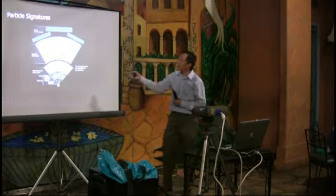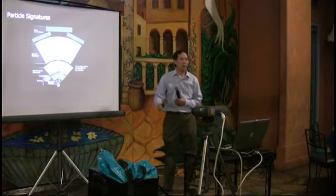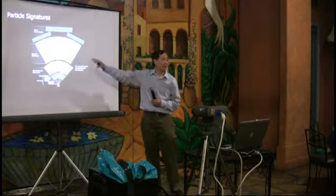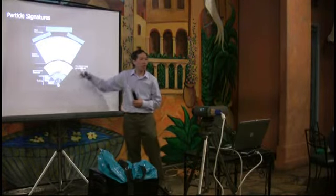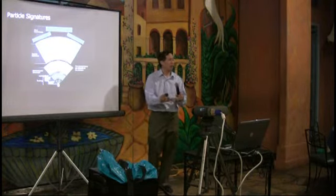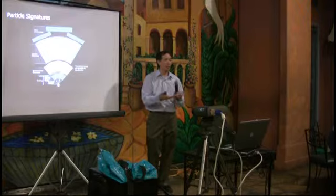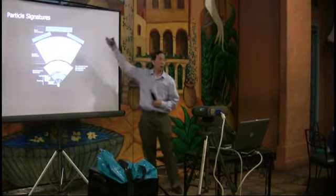By looking at how particles interact in the detector, you can infer what type of particle it was. And by knowing those particles, you can infer what took place in the interaction. That's what the detector does.